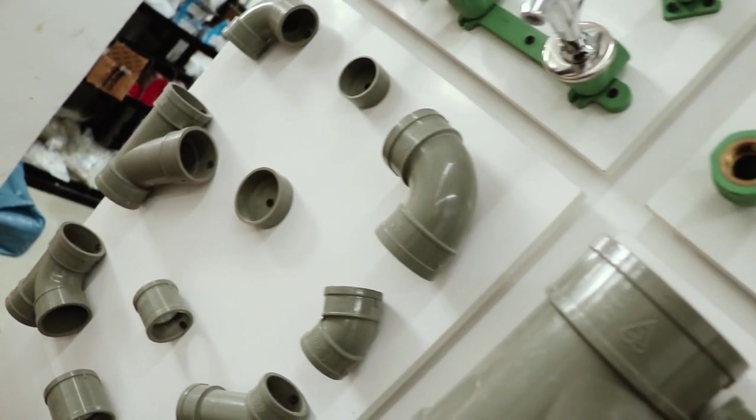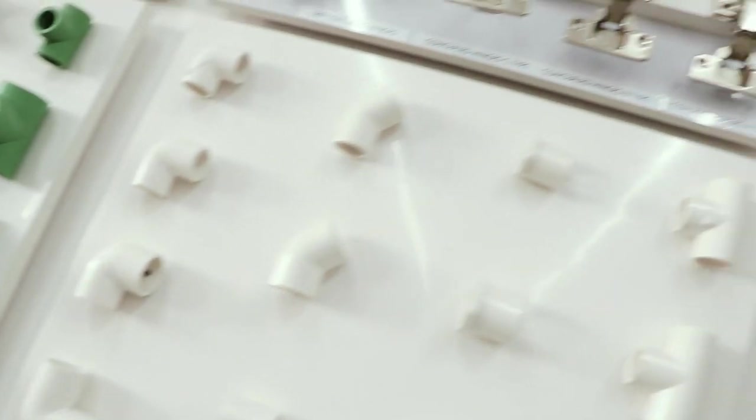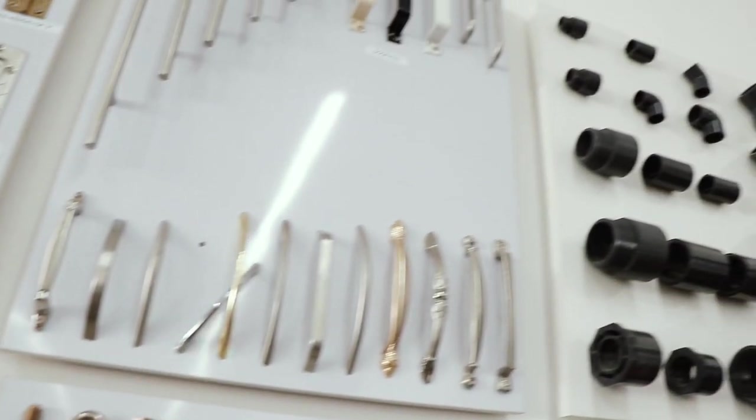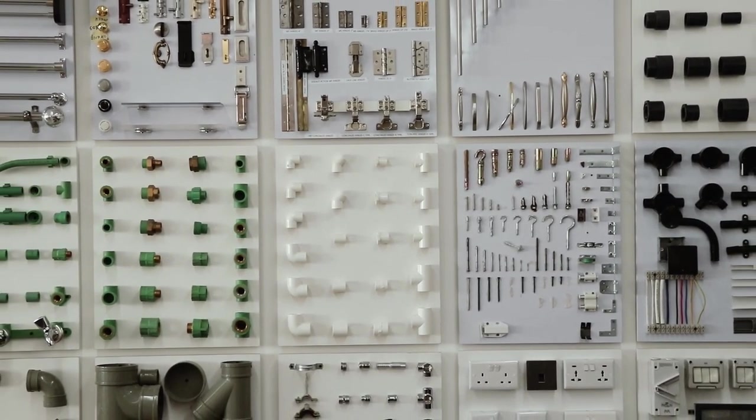This is where we have all our plumbing fittings. We have pipes, different types of fittings, elbows, and faucets. We also have different fasteners — glues, nuts, bolts. Whatever you need for building something or for your DIY requirements, you have it here.